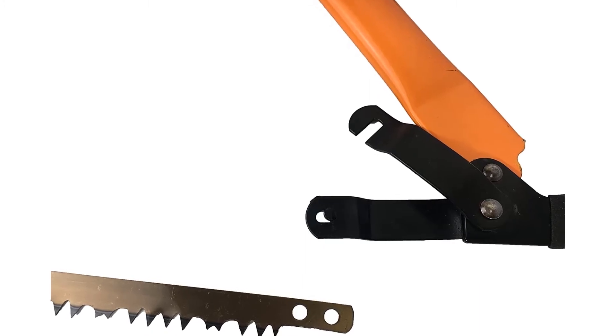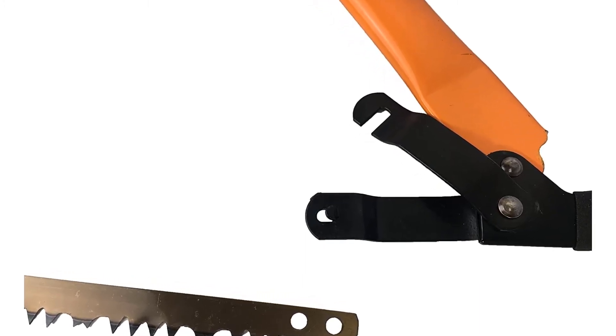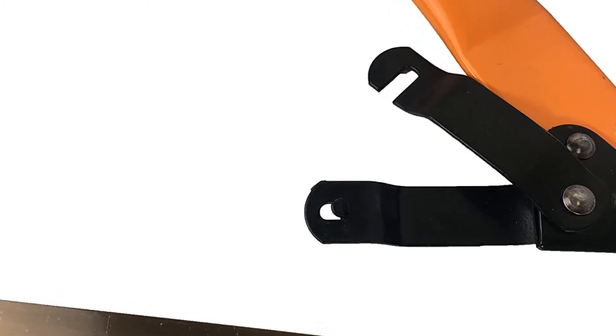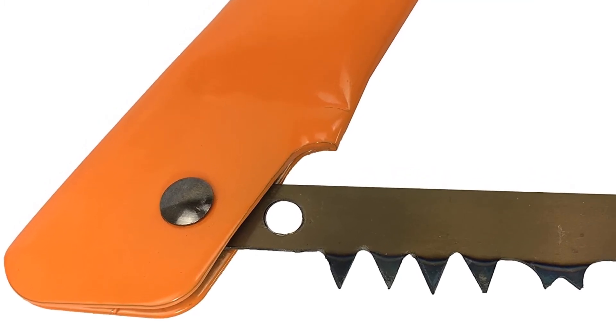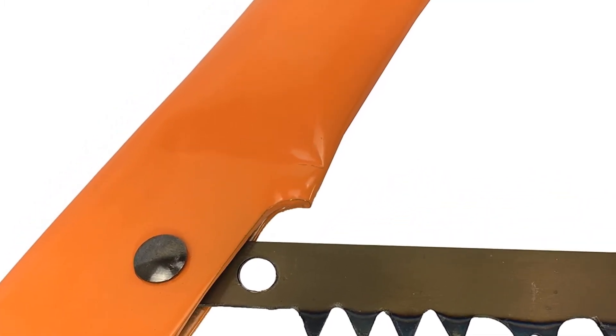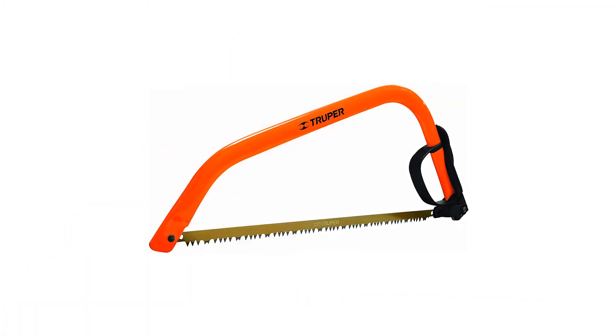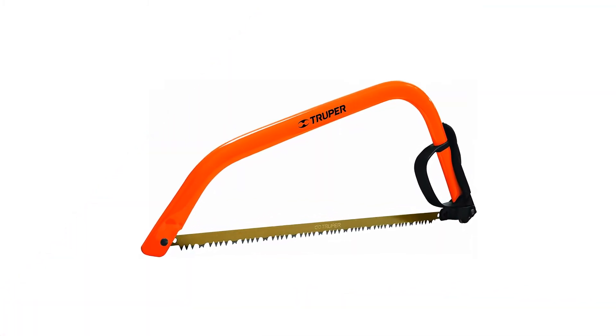The Tripper 30255 has a sturdy frame that is very strong without being the heaviest bow saw frame on the market. It is the best value bow saw because it comes with a knuckle guard while still being at an affordable price. It comes with a high-quality tensioning system which helps to ensure that you are getting accurate cutting done on your projects. It also comes with a blade that is made for cutting green wood.